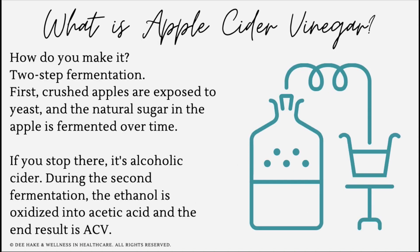Apple cider vinegar is a type of vinegar made from apples — it's basically fermented apple juice. To make it, you use a two-step fermentation process. First, you crush the apples and expose them to yeast; the natural sugar ferments over time. In the second step, the ethanol is oxidized into acetic acid by specific bacteria, and the end result is apple cider vinegar.